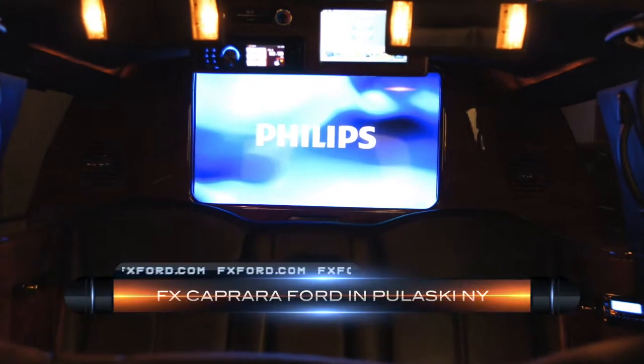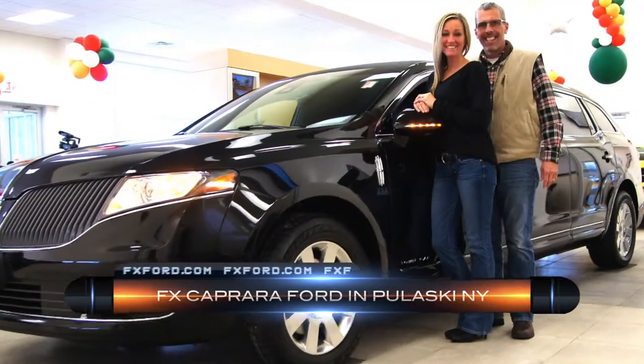Not a mistake. Whatever you're looking for in a one-of-a-kind vehicle, come see us today at FX Caprera Ford.